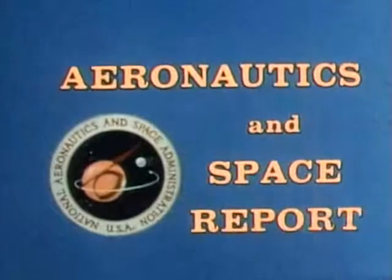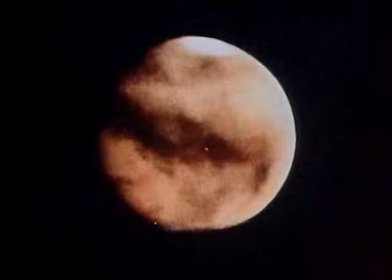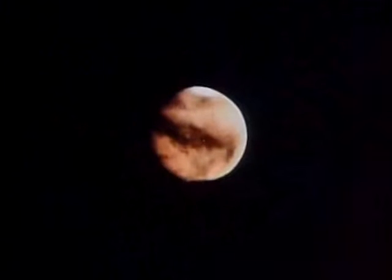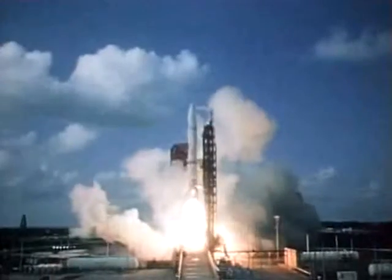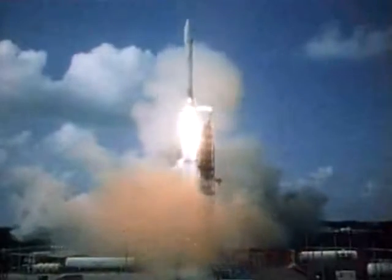This special aeronautics and space report brought to you by NASA. Mariner maps entire Martian surface. Pioneer halfway to Jupiter. Surveying our Earth's resources. New advances in aeronautics. And the last two Apollo flights to the Moon. 1972, a year of significant achievement. These are the highlights.